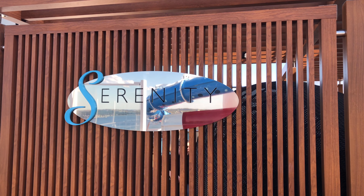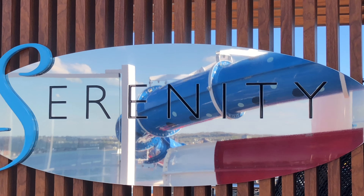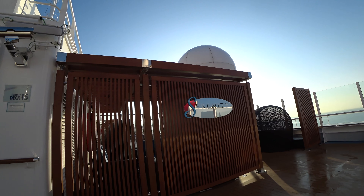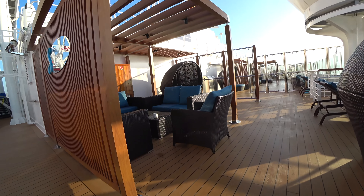I'm going to start on deck number 15, which is located on the forward part of the ship — Adults Only Serenity. Adults Only, as in 21 and up, is allowed up here, and it is enforced, which is a nice thing.